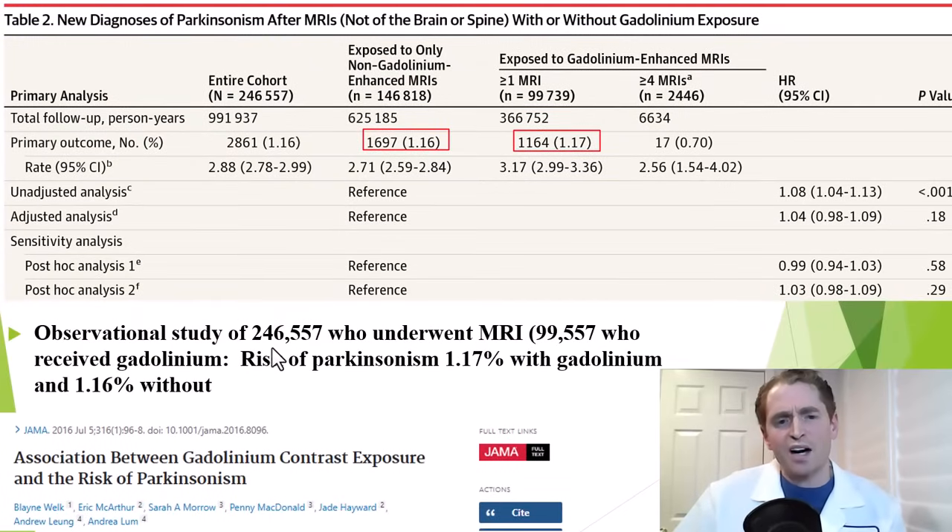What about Parkinson's disease? Gadolinium accumulates in the basal ganglia, the area injured in people with Parkinsonism. In an observational study of 246,000 people who had MRI scans — 99,000 of whom had gadolinium and the remainder unenhanced — the risk of Parkinsonism was 1.17% with gadolinium versus 1.16% without, almost exactly the same within 0.01%. We can safely say gadolinium does not increase the risk of Parkinsonism.